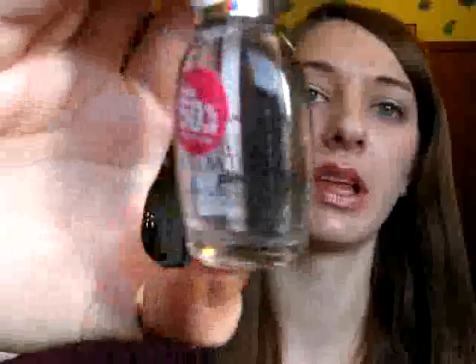Then I got this Sally Hansen Growth Plus Quick Dry Top Coat. They had all of the Sally Hansen Maximum Growth treatments, plus the colors of this were 50% off. And they had quite a few of the salon colors plus some of the other ones for 50% off as well.